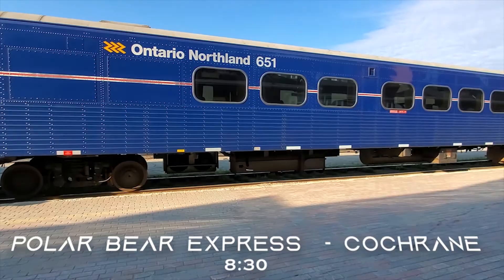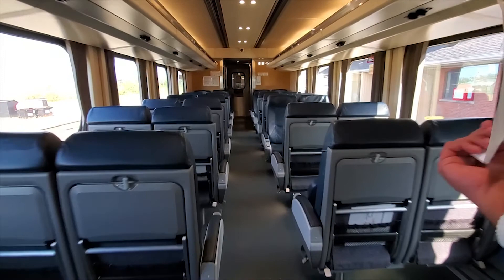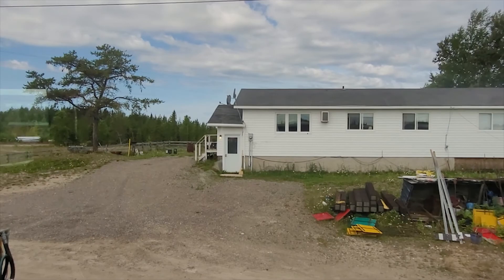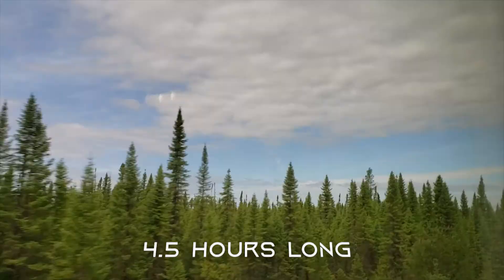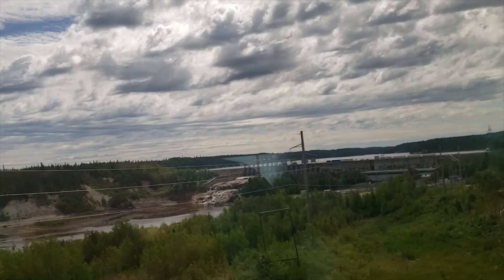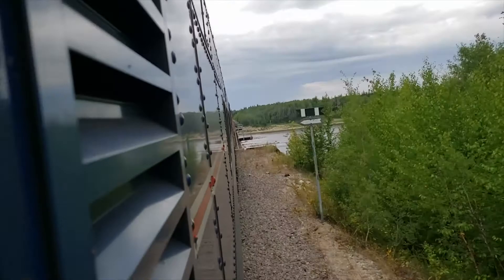The next day we boarded the Ontario Northland Polar Bear Express at 8:30 AM. The Polar Bear Express is a train that takes passengers to Moosonee, Ontario, also known as the gateway to the Arctic. Moosonee is one of two towns in the far north of Ontario, along with the municipality of Moose Factory. The train ride is about four and a half hours long. For the most part the scenery is kilometres upon kilometres of boreal forest with the occasional body of water. Along the ride, the train passes through Otter Rapids Dam and over a tall bridge which is about a kilometre long.